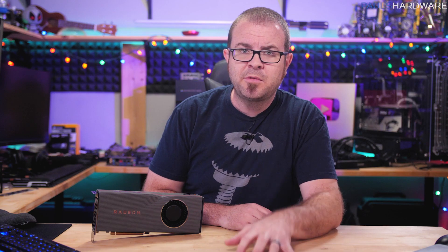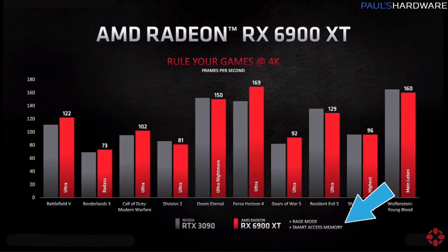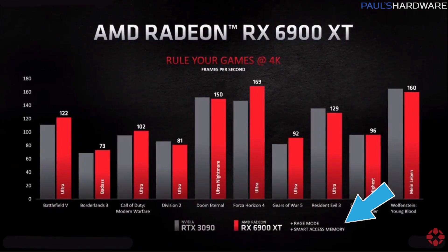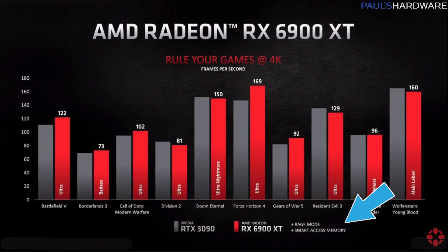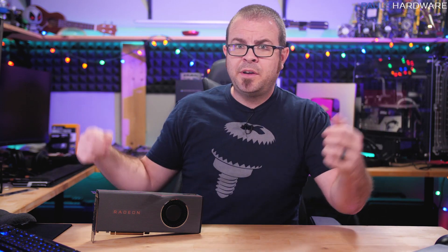Some questions came up when looking at AMD's test details. AMD's tests were using Smart Access Memory, raising questions about how much that was boosting performance. They also used Rage Mode for the 6900 XT numbers, which raises the question of how much it was overclocking the card to achieve those figures and what stock performance will look like comparatively. There are still a lot of details about Rage Mode to be figured out.